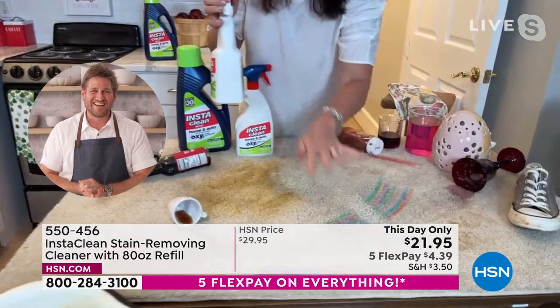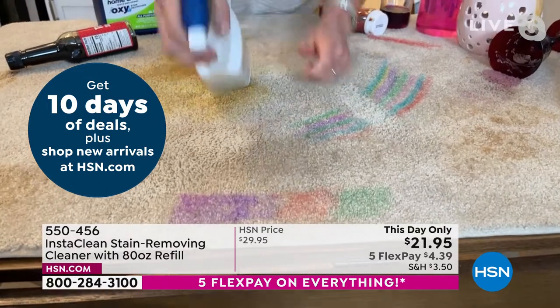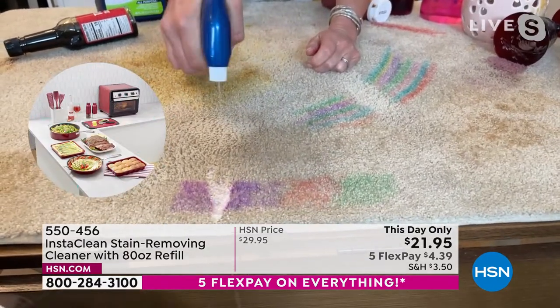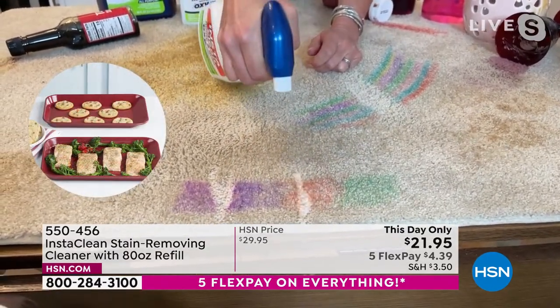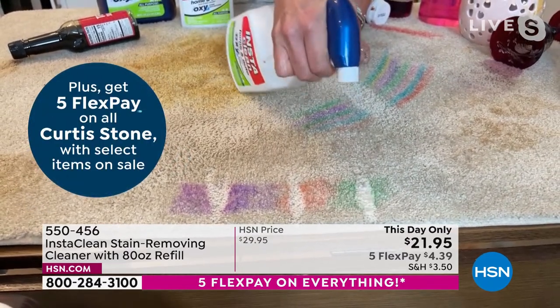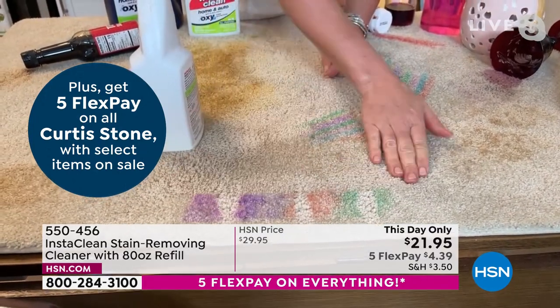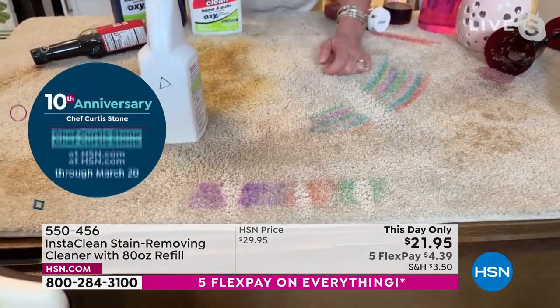For spring break kids' messes — I'm putting red paint and green paint on this light carpet. I'm not going to touch it, just spray InstaClean and leave it there. This stain is permanently and instantly gone and will never come back.